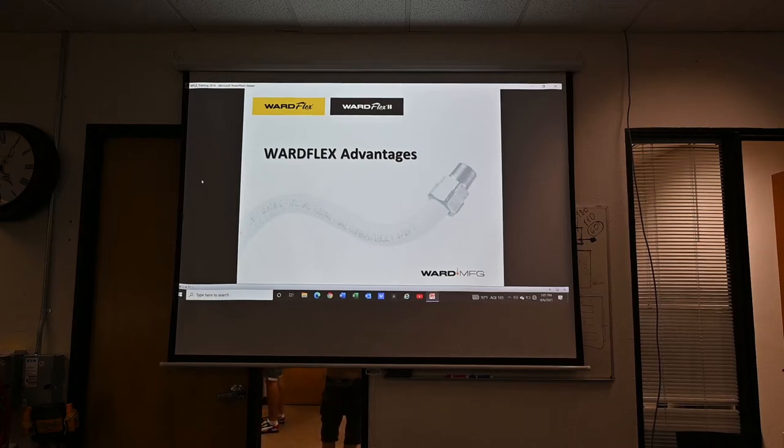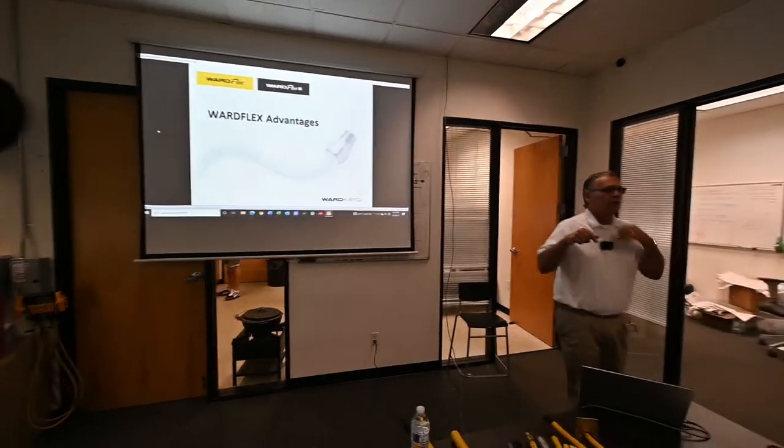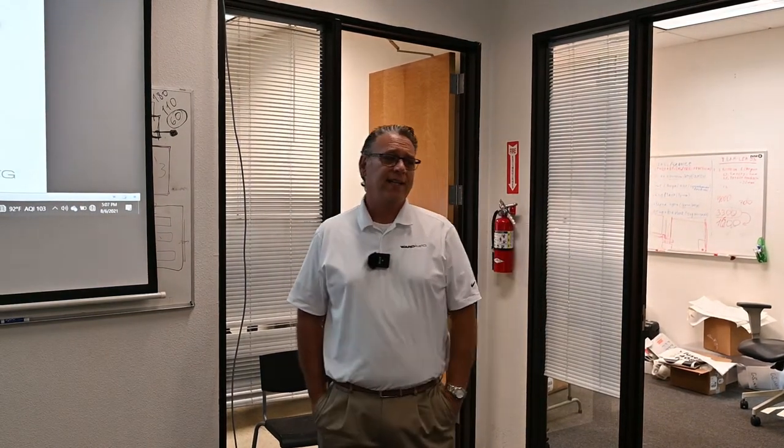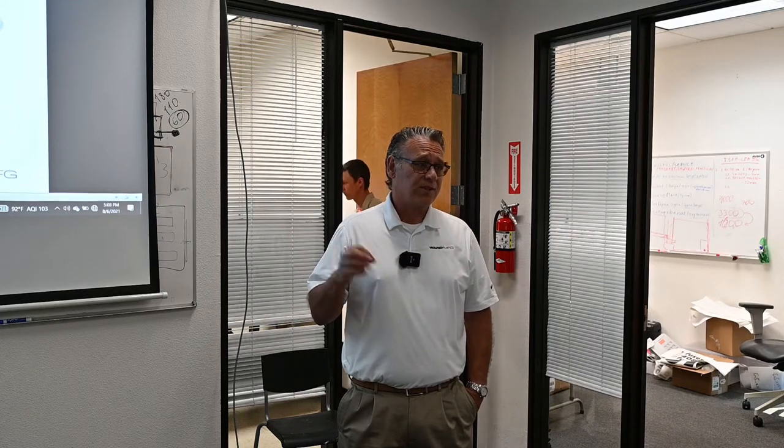Hello, my name is Jeff Kincaid with RD Kincaid. I am the manufacturer's representative for WardFlex, which is the maker of CSST, which stands for corrugated stainless steel tubing. It is a gas supply system. It's a complete system — it's sole proprietary, so all our parts and components have to be used together. They can't mix and match with other manufacturers' CSST.